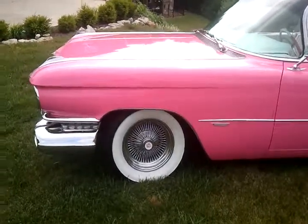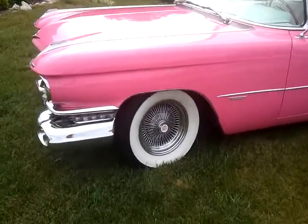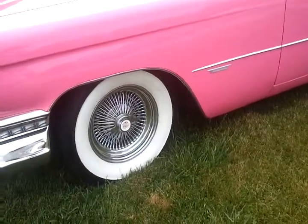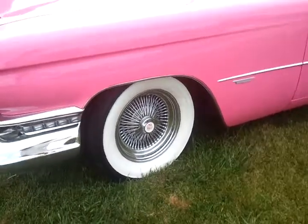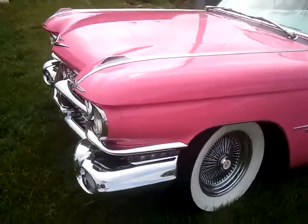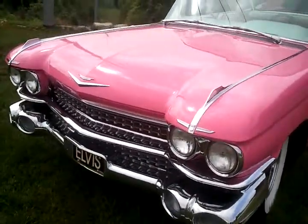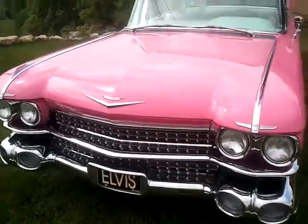It comes with four brand new wide whitewall tires with Kelsey Hayes type chrome wire wheels. It has over $6,000 in new chrome.